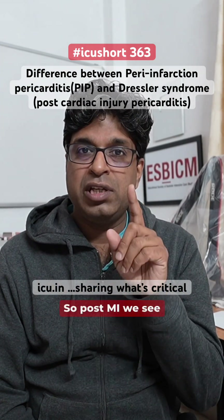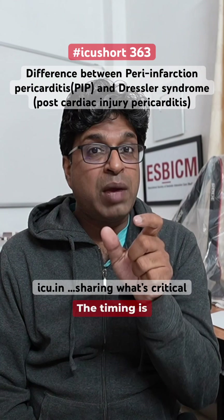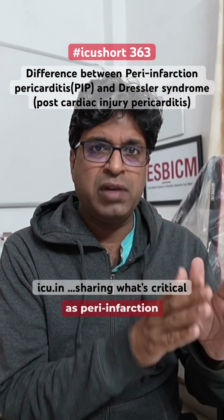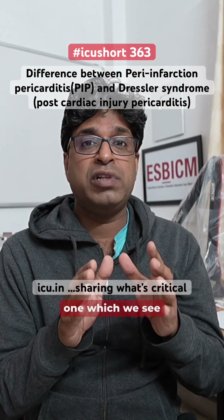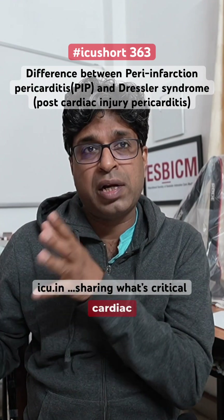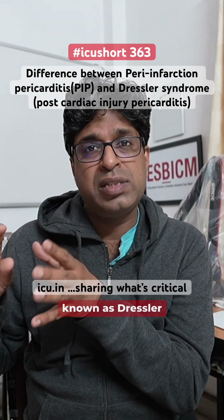Post-MI, we see two types of pericarditis, and the timing is important. The one seen within one or two days of MI is known as peri-infarction pericarditis, and the other seen after one week to three months of MI is known as post-cardiac injury syndrome, or Dressler syndrome.